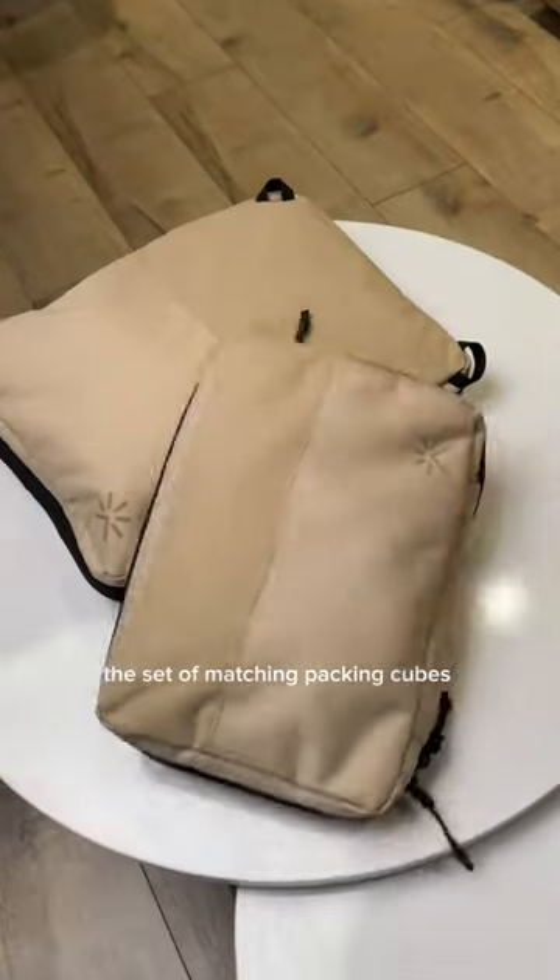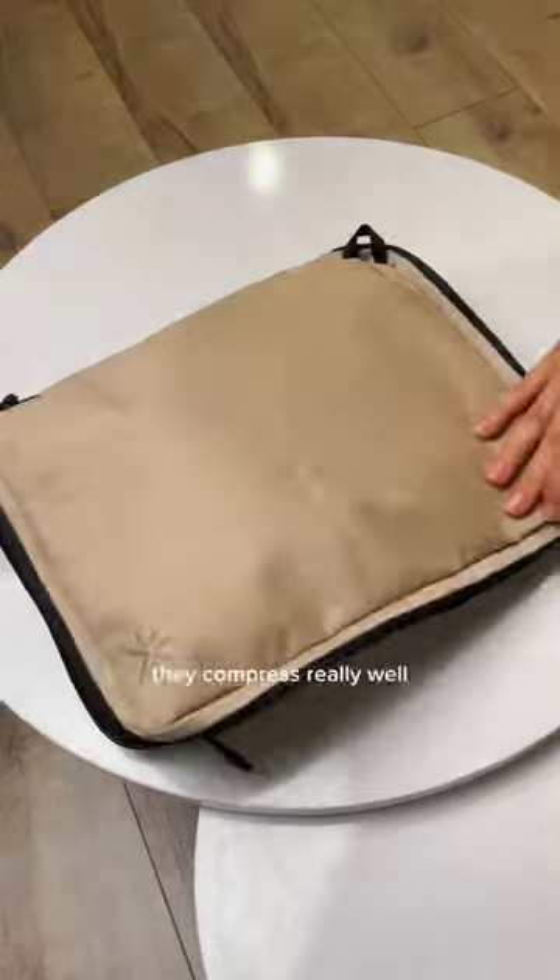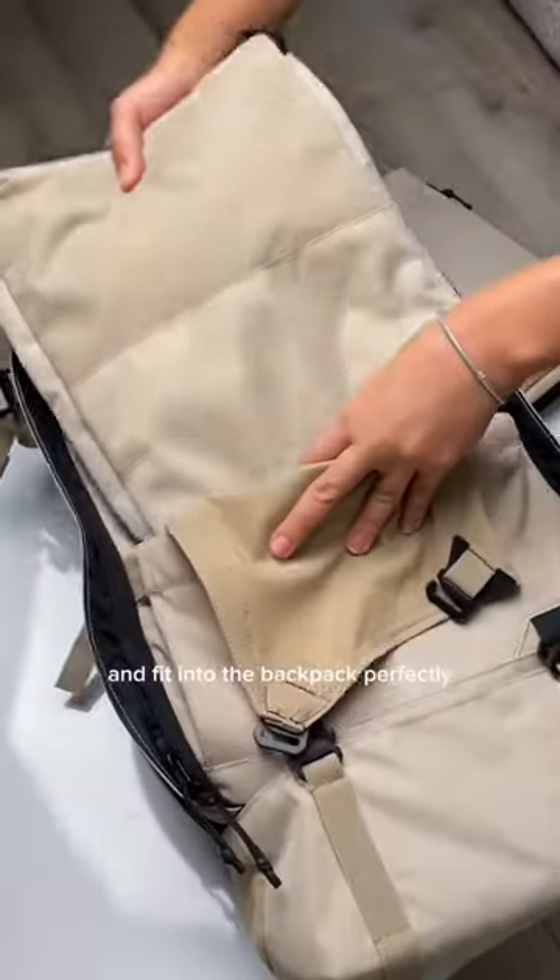I use it for my camera. The set of matching packing cubes is beautiful — they compress really well and fit into the backpack perfectly.